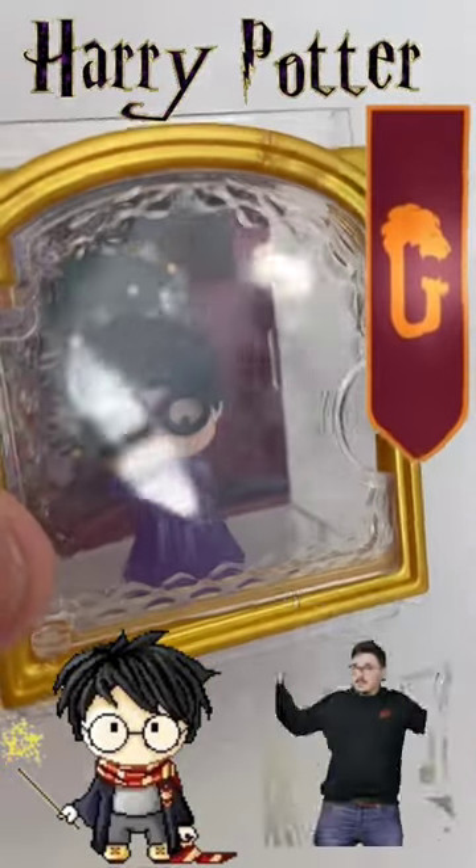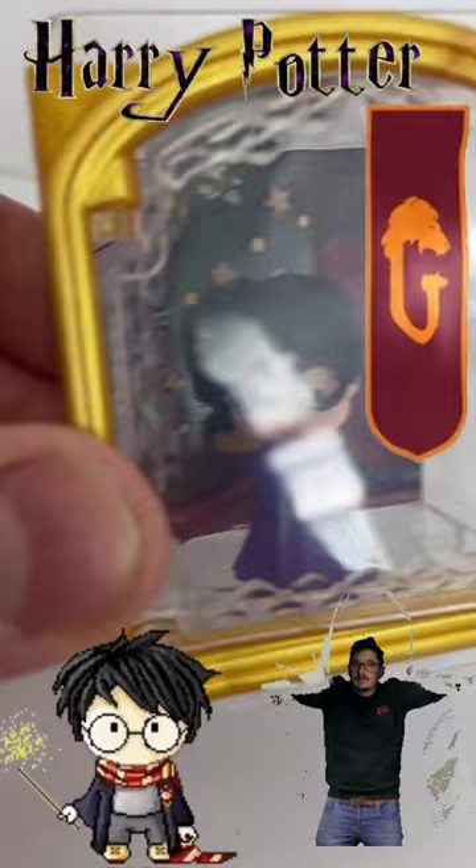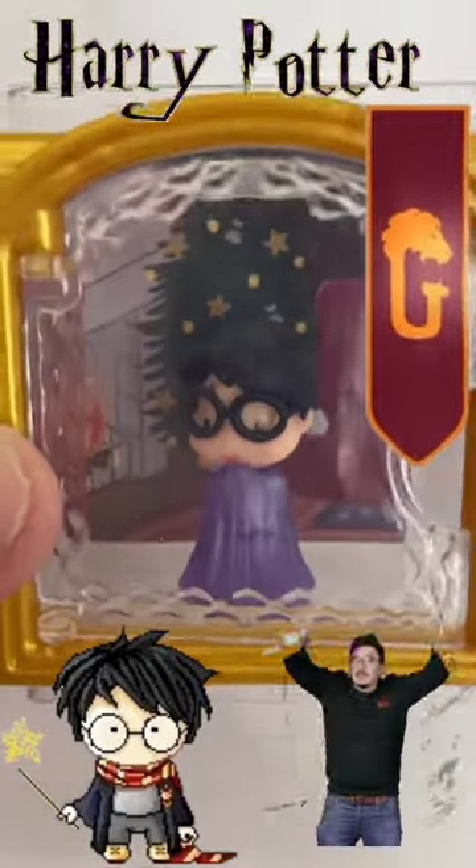Here he is inside the frame. Sorry about the glare, but I love this little sculpt of him. He's so stinking cute. I love these.